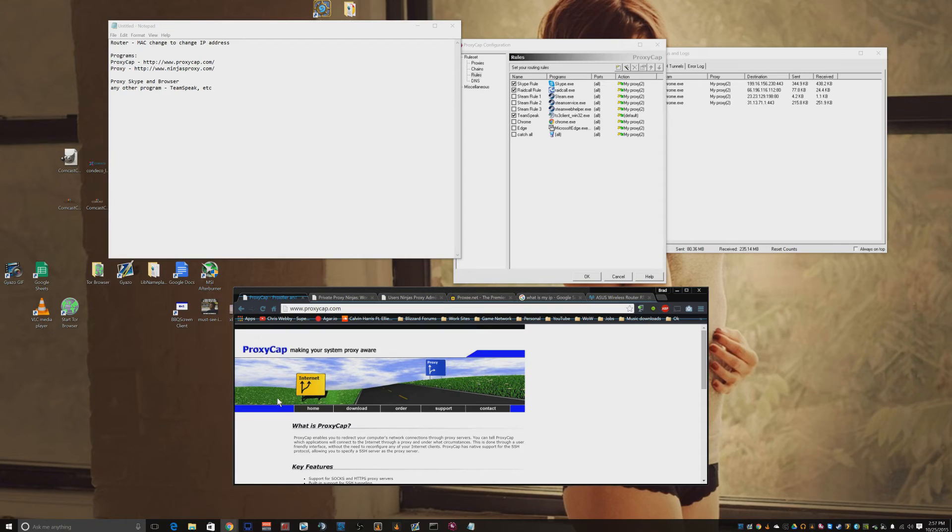I'm also going to go over how I change my IP address. You guys are going to see my public IP address in this video — I'm going to change it afterwards, so I really don't care. All right, here we go.